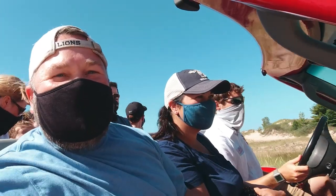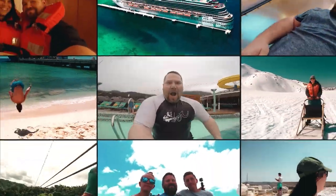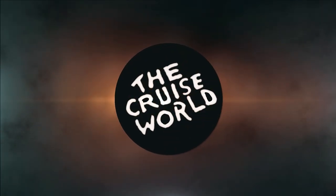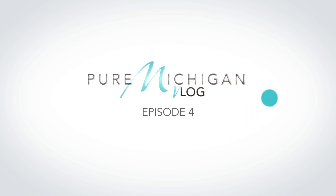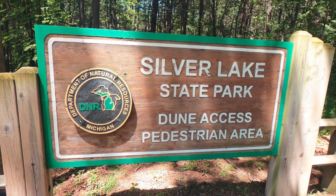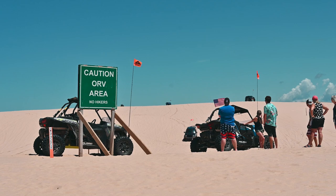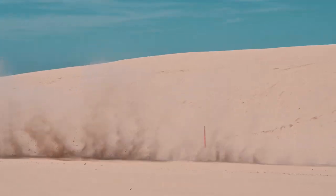Today in Pure Michigan, we're on the west side of the state at the Silver Lake Sand Dunes. We're here in Silver Lake Park, home to Silver Lake Sand Dunes, a 2,000-acre sand mountain that separates miles of Lake Michigan shoreline and the 690-acre Silver Lake.